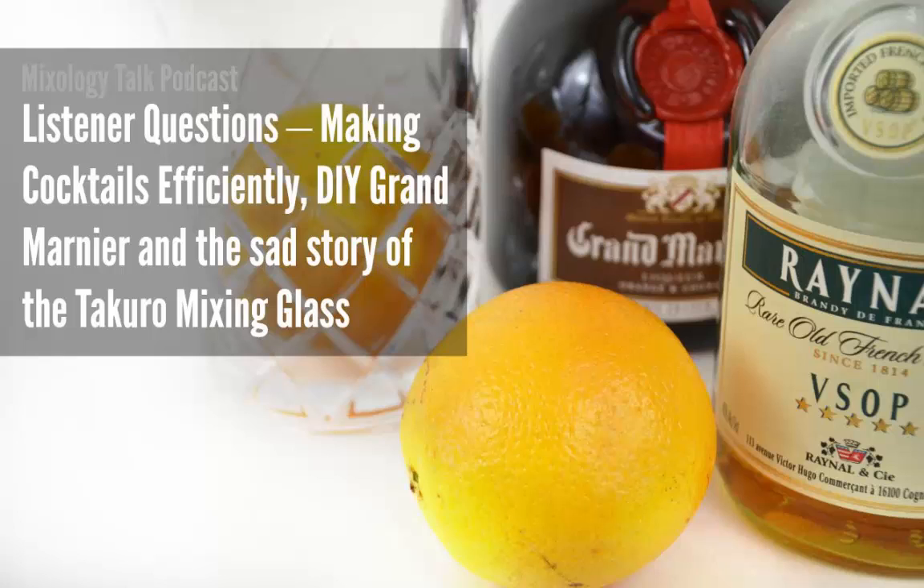When you think about Grand Marnier, there's an orange component and a really dense, weighty liquid with a lot of sugar. There are a couple of ways to get that Grand Marnier profile. The first is a simple infusion of brandy and orange peels — take all the white pith off, infuse the peels in brandy, and then add simple syrup. This process is almost the same as when you make limoncello — it's a liqueur. We do have a video on how to do that, which we'll include in the show notes.